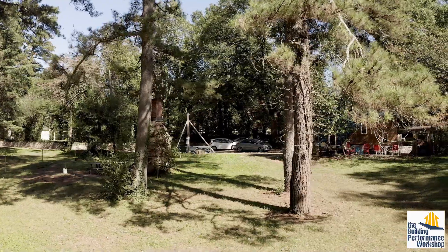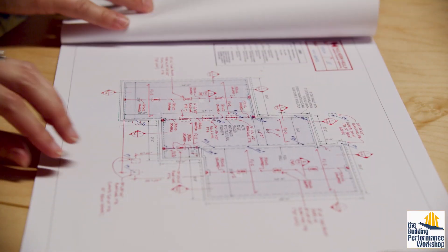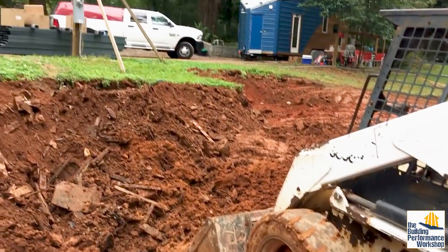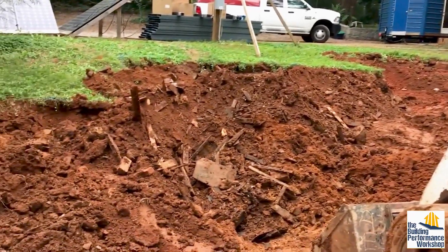Every home starts out as an idea. Corbett and I worked on this for months in 3D modeling, just dreaming about what we could do. So, first day of construction on the house, and we go $10,000 over budget and several weeks behind schedule.